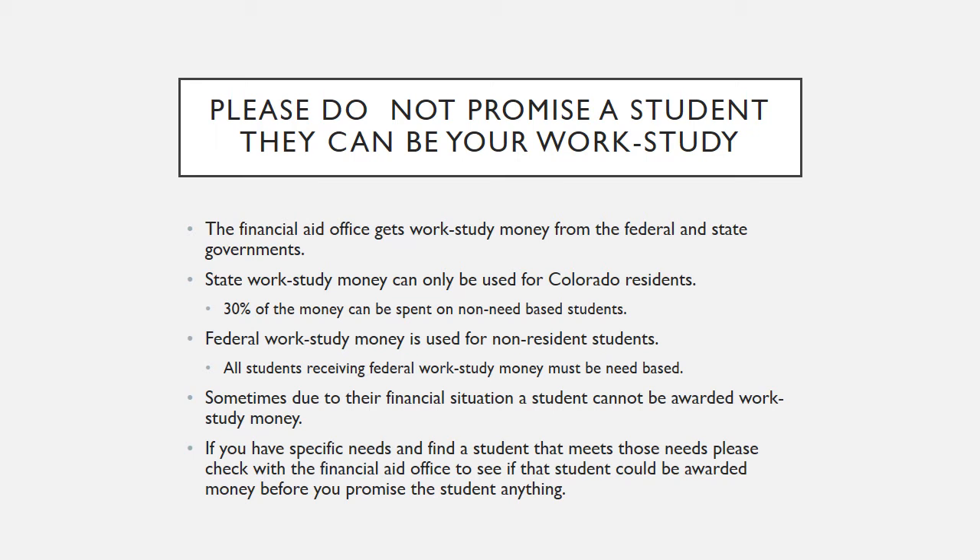The Financial Aid Office gets money from the federal and state governments. State work study money can only be used for Colorado residents, and 30% of the money can be spent on non-need based students. Federal work study money is used for non-resident students, and all students receiving federal work study money must be need-based.